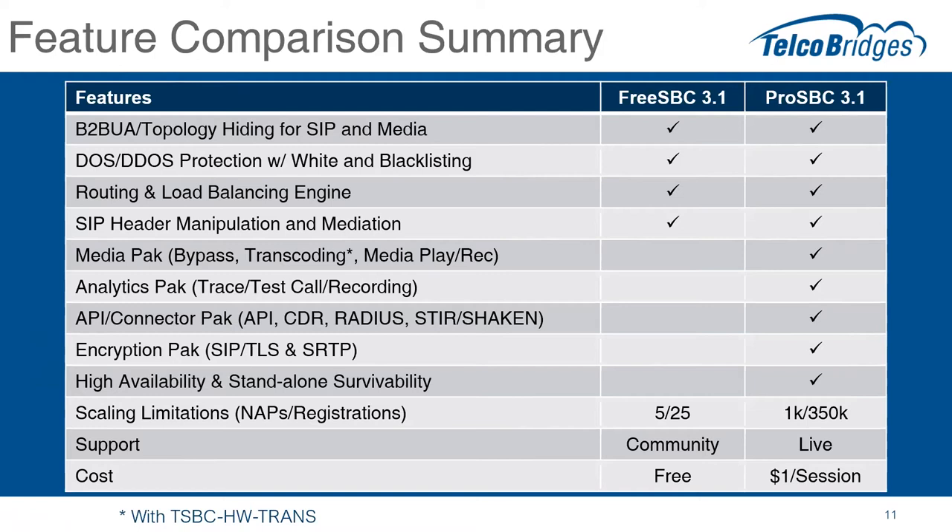Another thing we're initiating with version 3.1 is some scaling limitations. We're implementing adjustments to the number of network access points and the maximum number of device registrations. The FreeSBC 3.1 license will limit the number of network access points to five and the maximum endpoint registrations to 25. The ProSBC will have up to 1,024 network access points and support up to 350,000 endpoint registrations. This drives the difference in the target markets we talked about earlier.